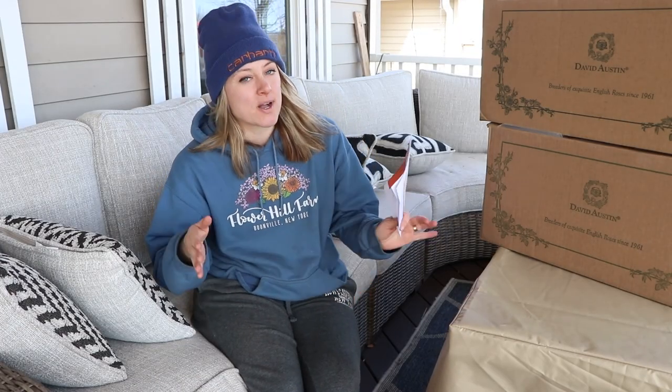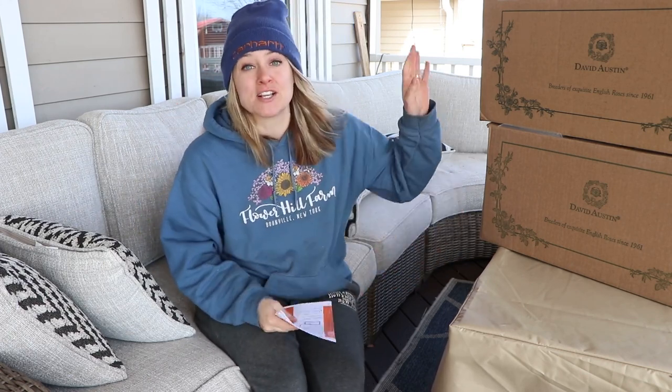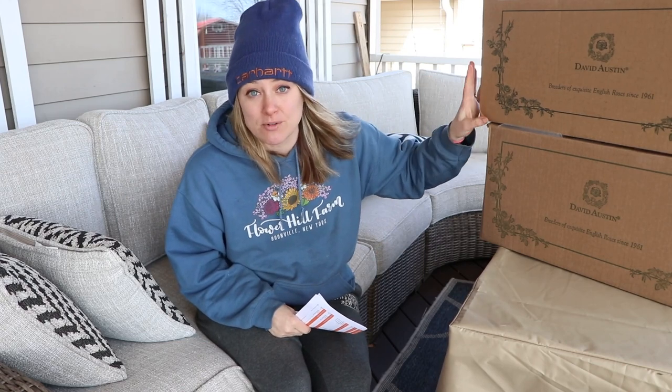Hi flower friends, it's Nicole from Flower Hill Farm and today I wanted to do a couple of things. I had a lot of things come in the mail. It's officially shipping confirmation season here for Flower Hill Farm — that season where things are in the mail and coming to me, including some David Austin bare root roses.